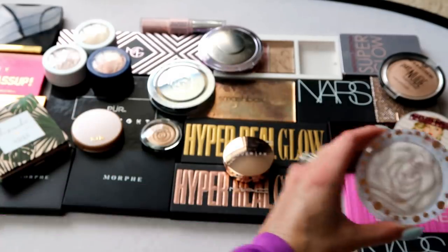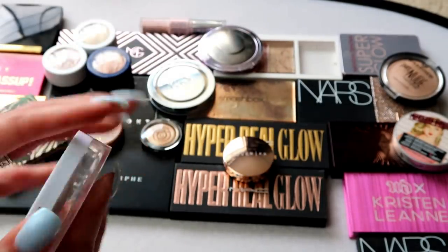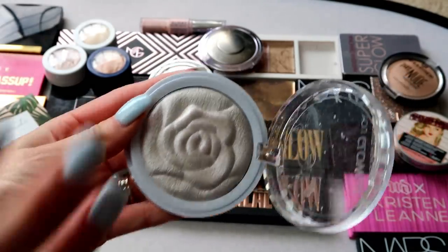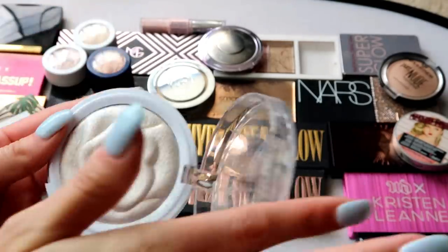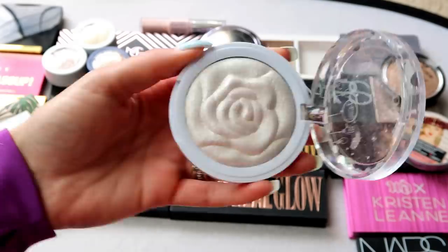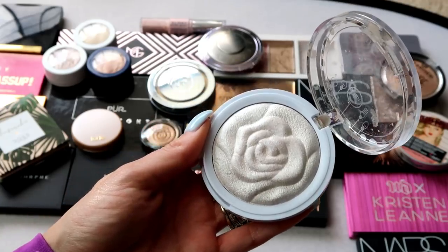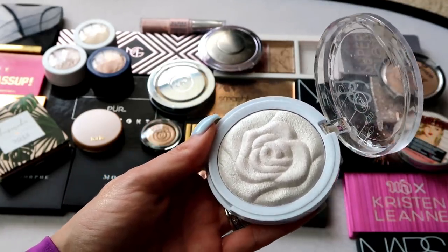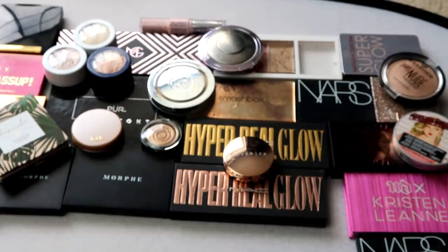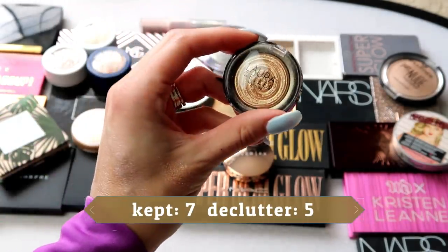This one here is from JCat Beauty — one of the You Glow baked highlighters in Bella Rose. It has a pretty cool purple shift to it and a beautiful rose pattern. JCat Beauty is more on the affordable side, but it does pull a little more purple on my face, and I'm not a huge fan of colored highlights beyond pink. So I'm going to declutter this one — I'm just not reaching for it as much — and put it in the pass pile.